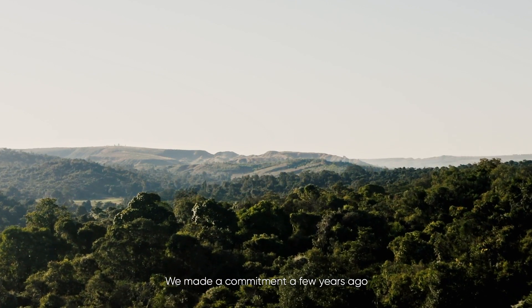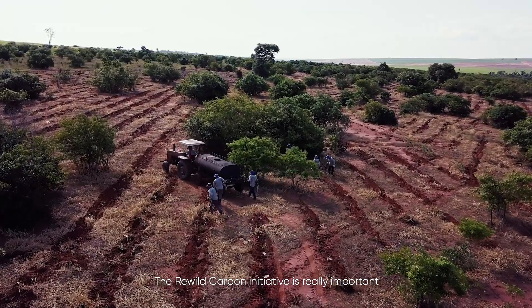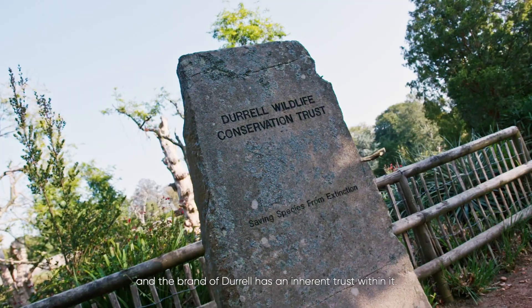We made a commitment a few years ago to change how we do business and become a sustainable business. We're in the construction industry, and it's an industry that really needs to consider how it changes and how it looks at sustainability. The Rewild Carbon initiative is really important, and the Durrell brand has an inherent trust within it.